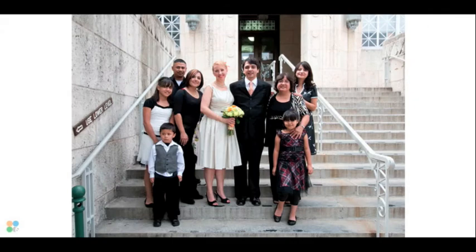The next spread is the only real formal portrait we did for the day. Elias's family was here from El Paso. Typically we spend 20 or 30 minutes doing formal portraits throughout the day at a wedding, but here we just needed the one.